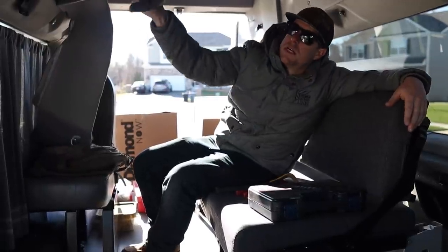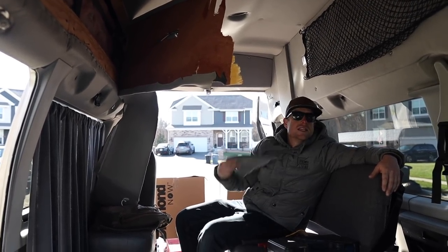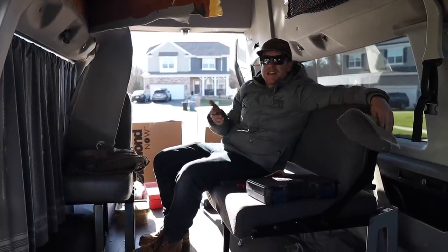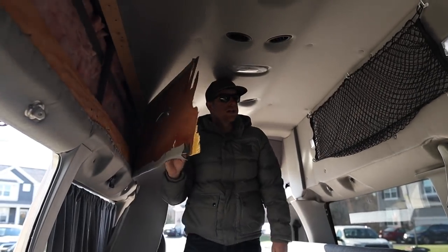We're gonna rip all of this off the walls — all this foam nonsense. Probably gonna do like some UFP Edge on the ceiling, get it looking real sweet. This is a 2010 E350 extended cargo van with the high top, so we can stand in here. It's a little tight for me.